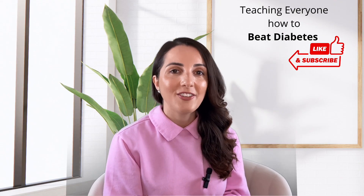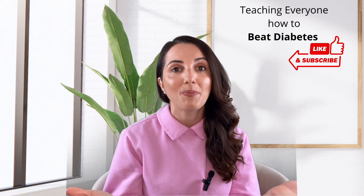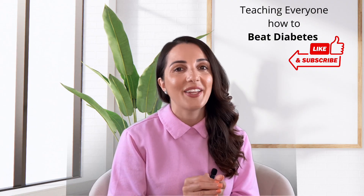Please comment below and let me know your thoughts and what you're presently taking. I'll see you all on the next video.